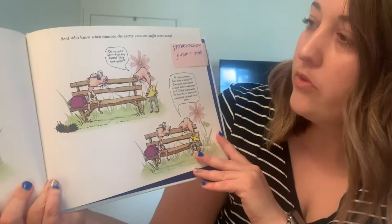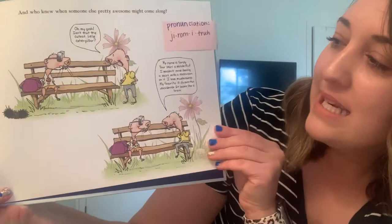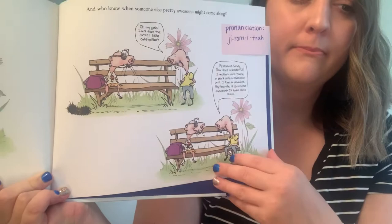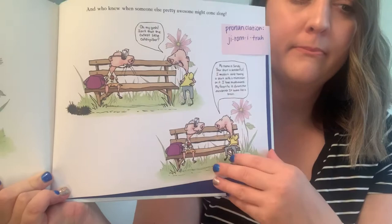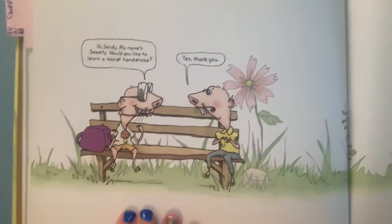And who knew when someone else pretty awesome might come along? Isn't that the cutest little caterpillar? My name is Sandy. Your shirt is wonderful — I wouldn't mind having a shirt with a mushroom on it. I love mushrooms. My favorite is Geometra Escalenta. It looks like a brain. Hi Sandy, my name is Sweetie. Would you like to learn a secret handshake? Yes. So she got that friend at the end!